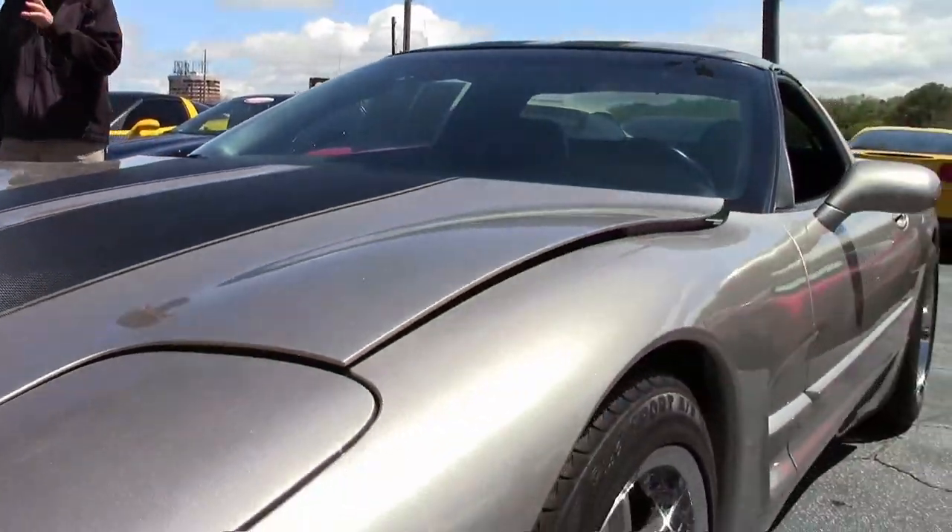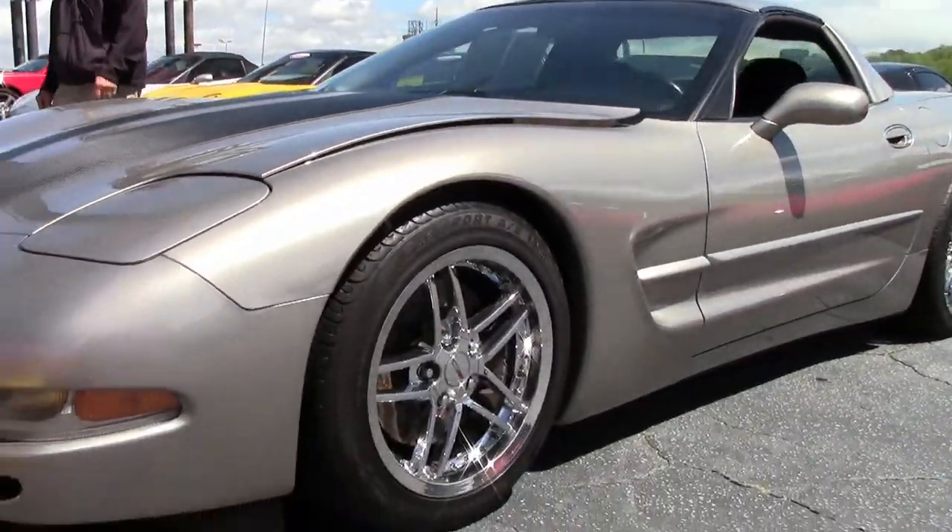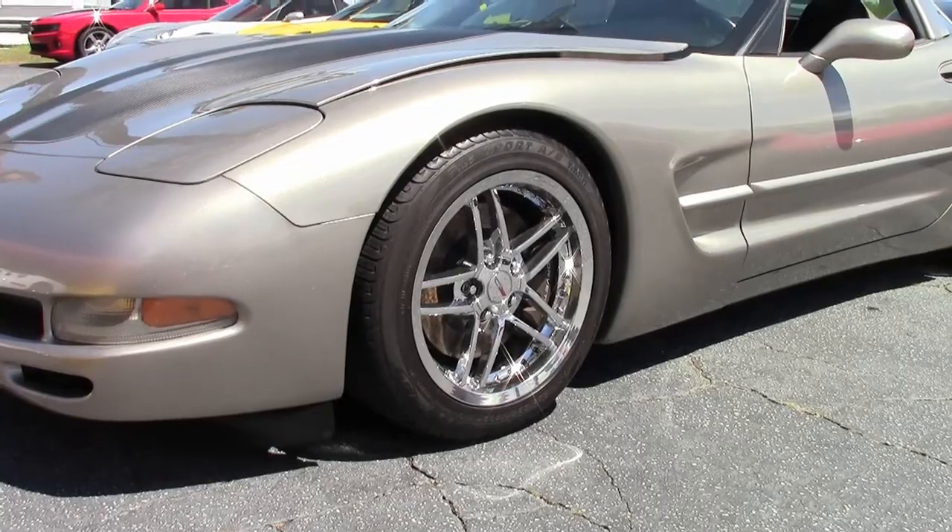It's got chrome C6 Z06 style wheels with rivets, Michelin Pilot Sport tires, all in excellent condition.